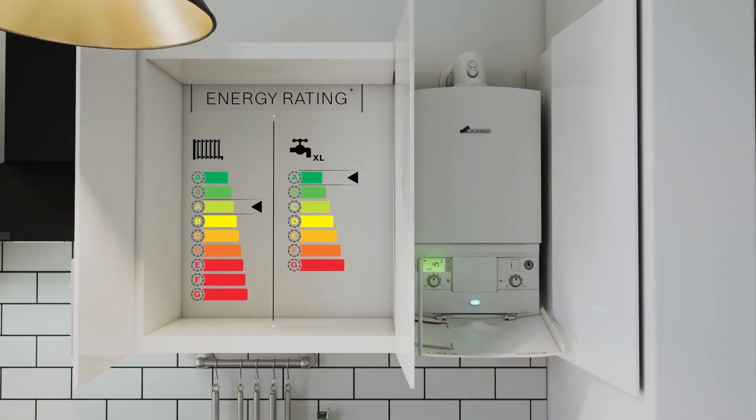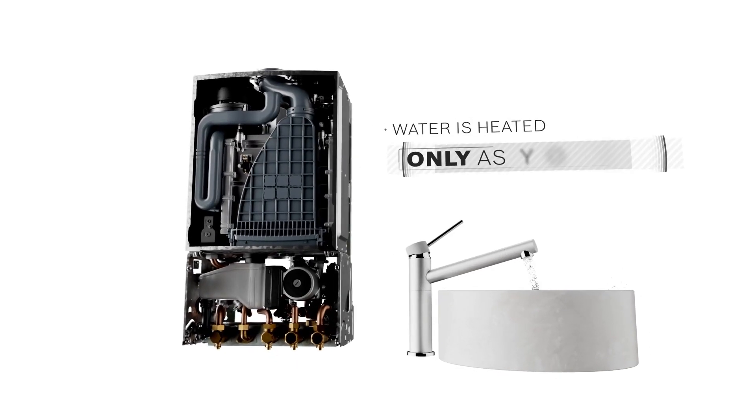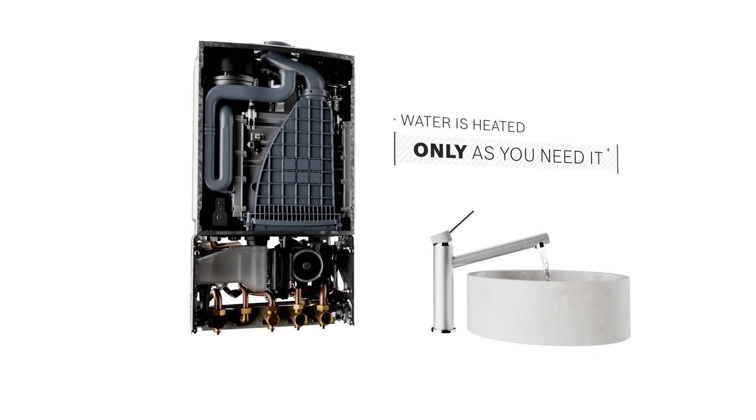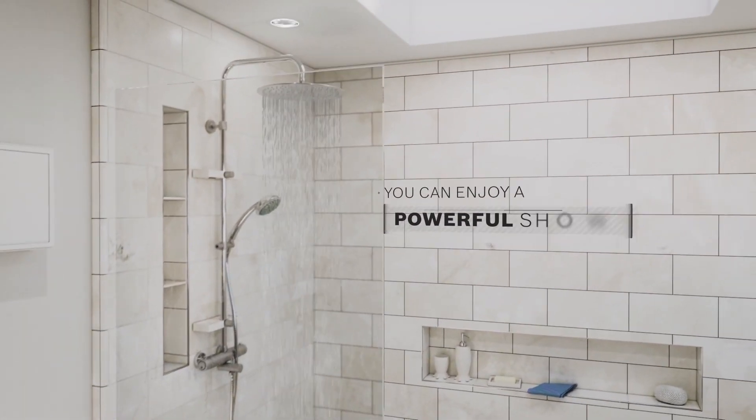Combi boilers are very cost effective and energy efficient, as water is heated only as you need it, rather than heated and then stored. And because hot water is delivered at mains pressure, you can enjoy a powerful shower.